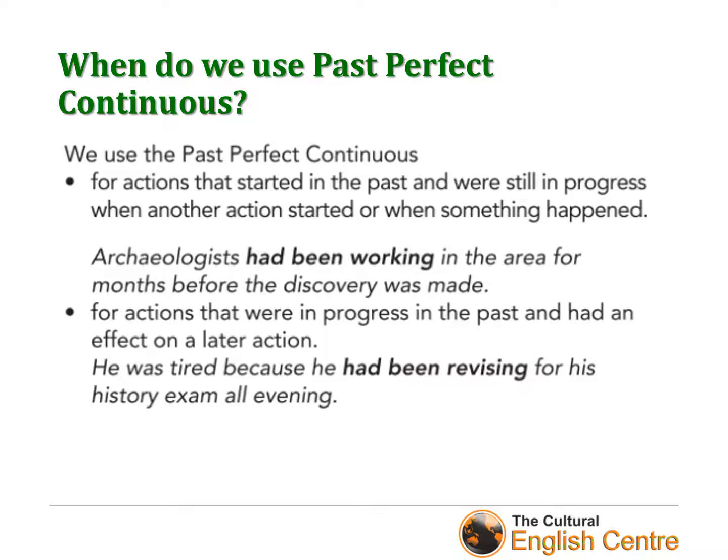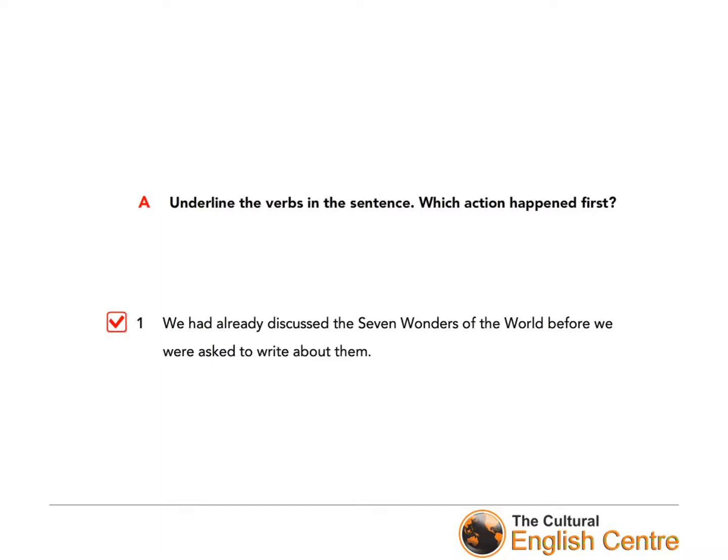Now it's time to look at some activities from your books. Please open your course books on page 73. You will see some grammar exercises in the blue box, and we're going to start with exercise A. Please read the sentence, underline the verbs, and answer the question: which action happened first?